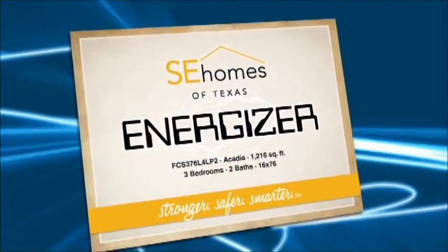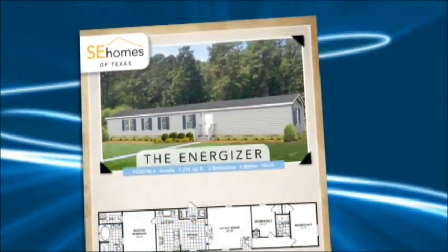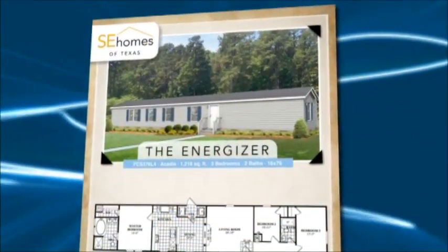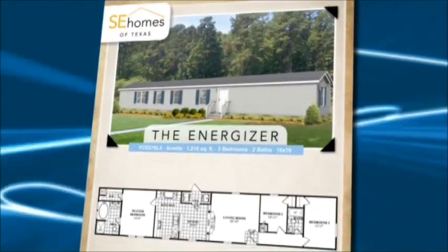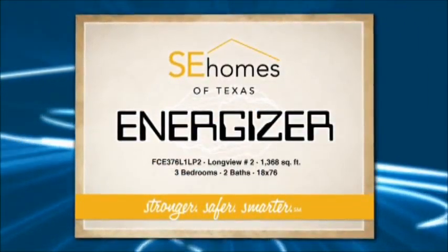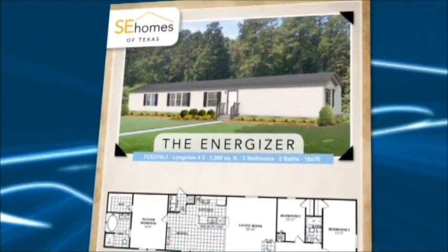Here at SE Homes in Texas, we are proud to introduce our new Energizer Single Wides. Unlike the majority of the Single Wides in the market, these homes come fully equipped and not stripped, giving our customers more value for their investment, also allowing our retailers to differentiate themselves in their respected marketplace.